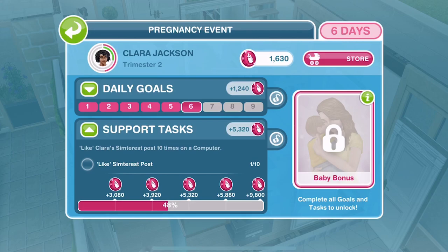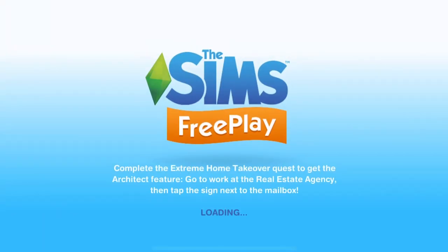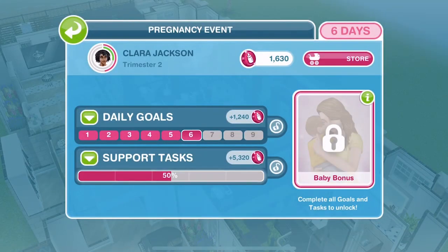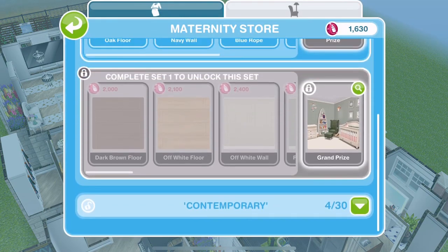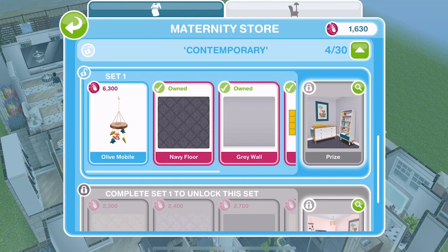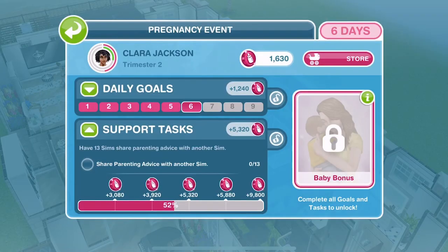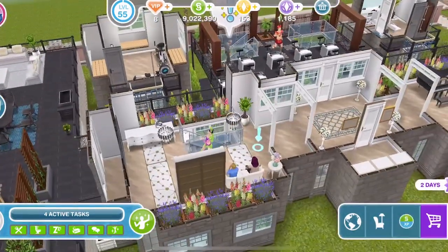The sims doing the support task - the SimTress post - are finished. Task complete! Our goal today is to get enough maternity tokens to get the Olive Mobile for 6,300. I'm pretty sure we're not going to get enough unless we get over to the support tasks where we get 5,320. We'll have to see.